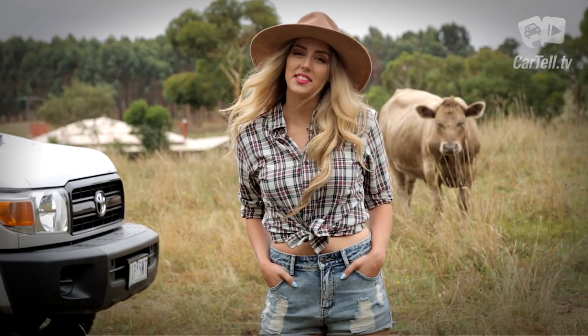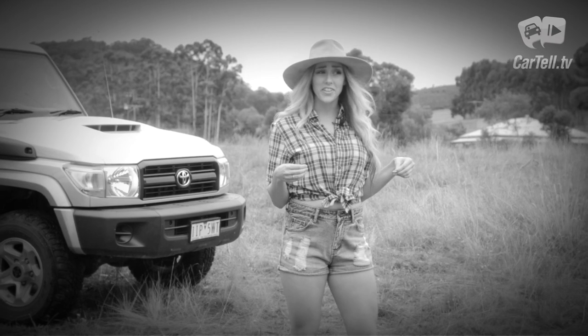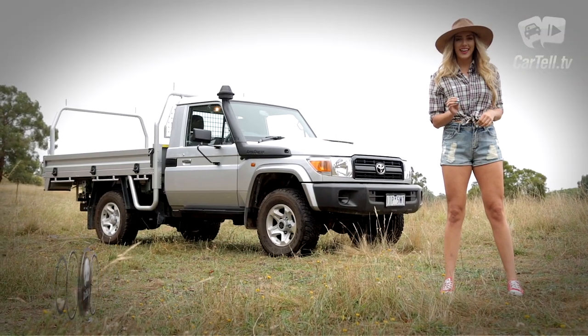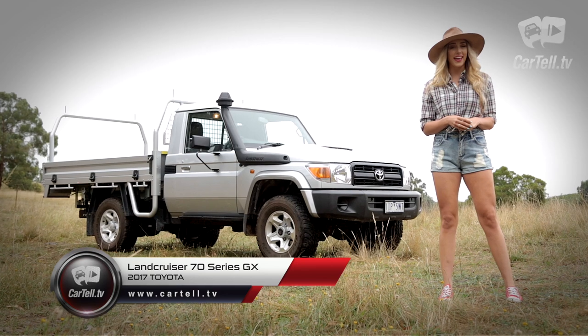Hey there, you're watching Cartel TV and I'm Jenna. Today I have something that not many city folks would drive. It's not classy, it's certainly not beautiful or refined. Other than the fact that I look cute in this top, why am I reviewing this? It's the Toyota Land Cruiser 70 Series single cab GX.